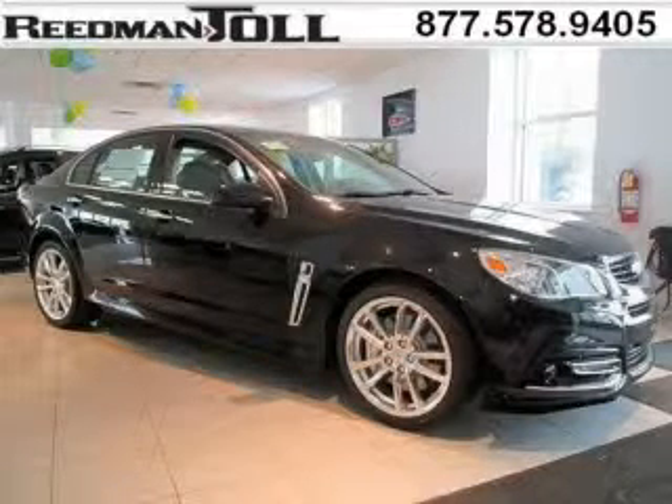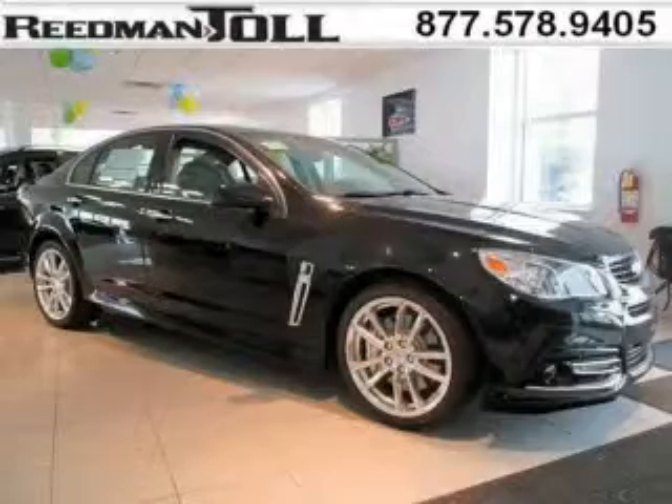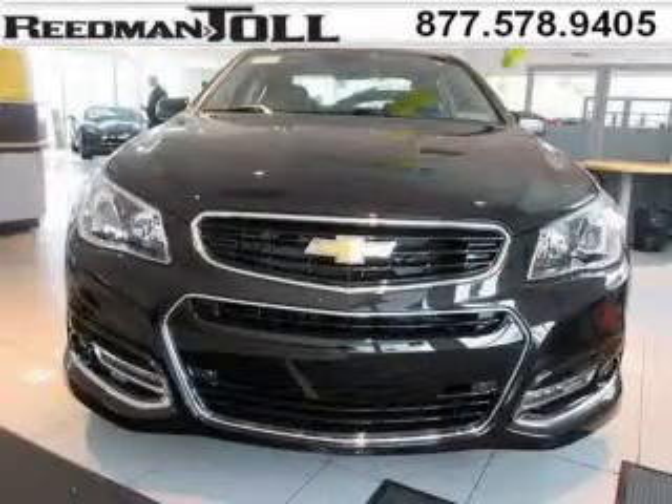Do you want to stretch your purchasing power? Well, take a look at this outstanding 2014 Chevy SS. This SS would look so much better with you behind the wheel instead of sitting on our lot.